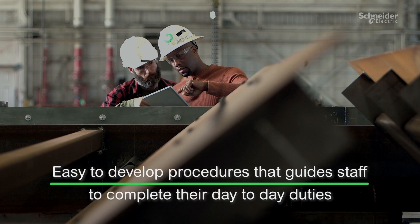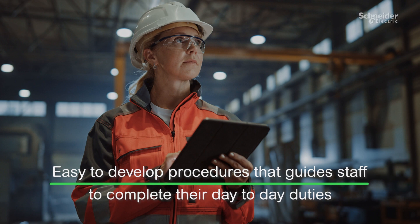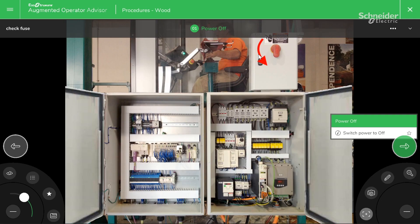It's easy to develop procedures and create digital checklists to guide staff as they complete their day-to-day duties. EcoStruxure Augmented Operator Advisor automatically detects the worker's position within the plant and provides the knowledge and support to complete a particular task at their location.